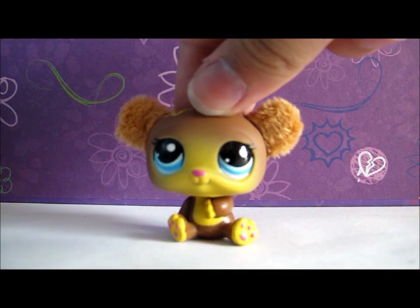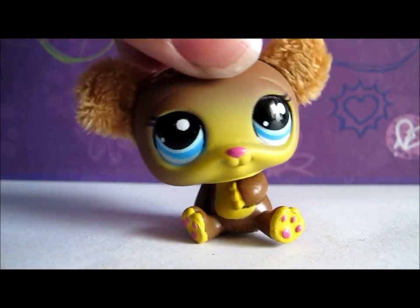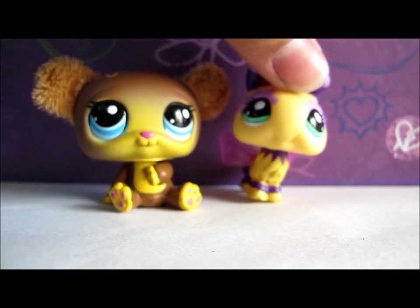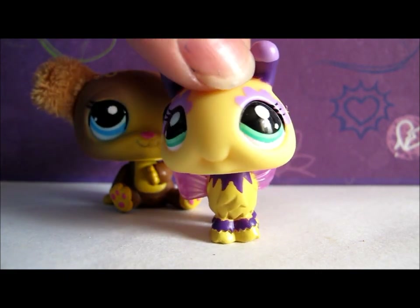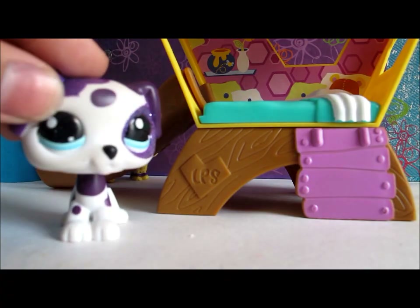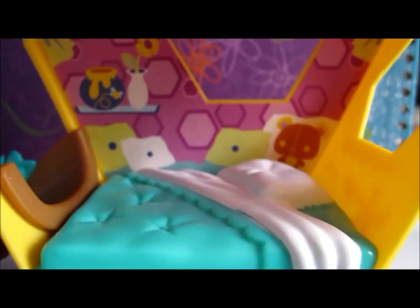Here comes the third and last one. The last set comes with this bear and I've named it Valerie, and this bee named Violet — she's purple and yellow. I love the colors. They both came with this huge set.